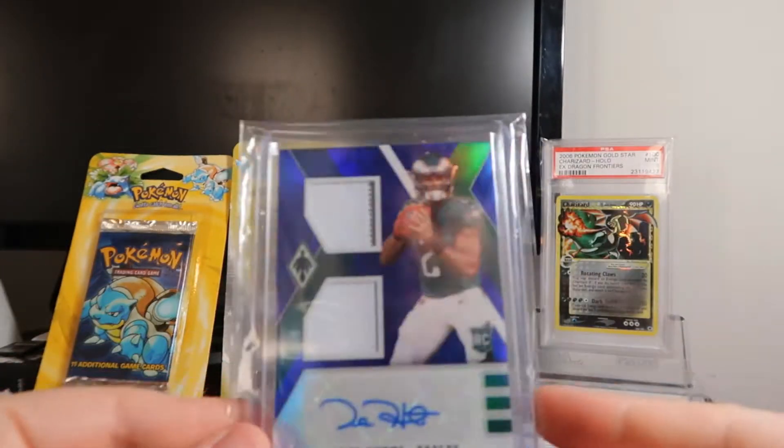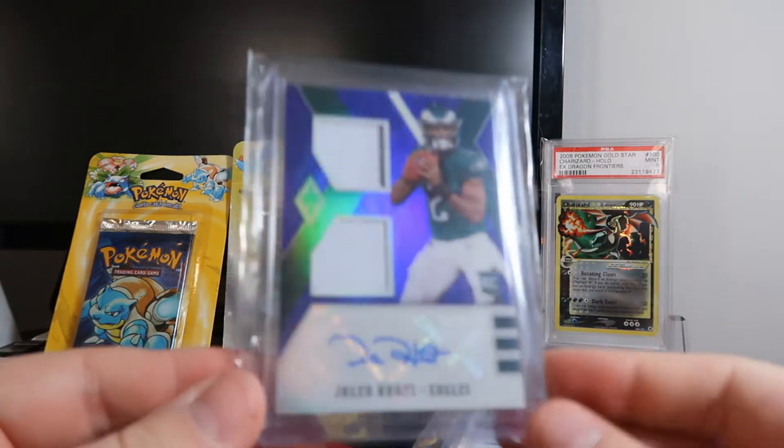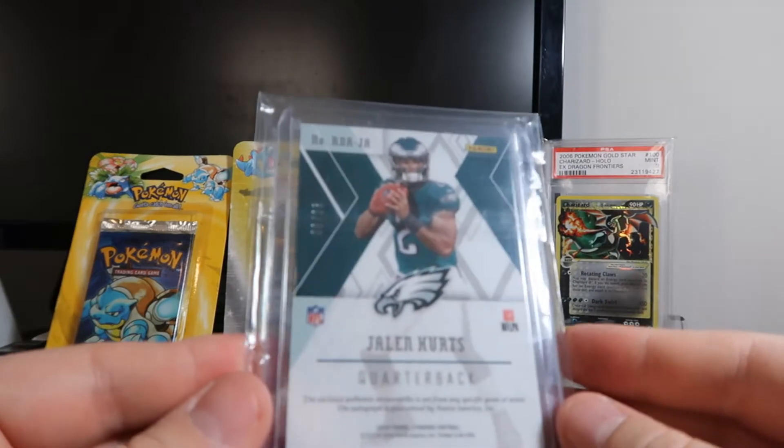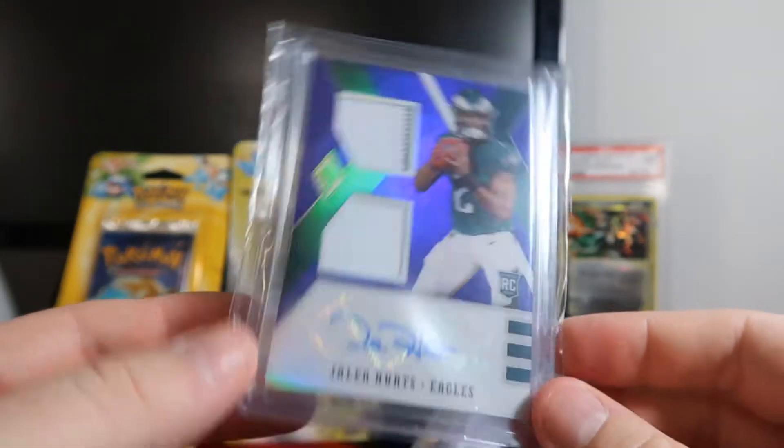We also got a Jalen Hurts dual patch rookie auto. It's like a blue, and this is out of 25. Big Sooners fan, so big Jalen fan.